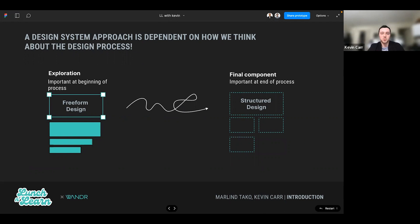Just to kick us off, this is a little nugget about the difference between what we're calling freeform design and structured design, discussed in the keynote talk at the conference. The approach we take to design is dependent on where we are in the process. If we're very early on, we think of more exploratory design — we have more freedom, more room to explore. Then as we progress and our design system matures, we become more and more structured.